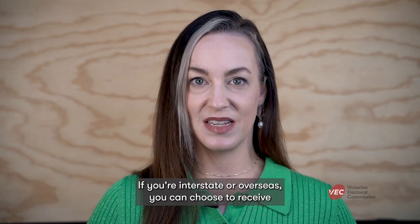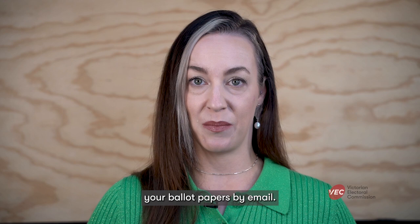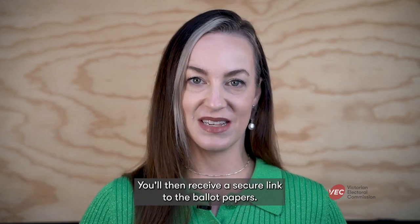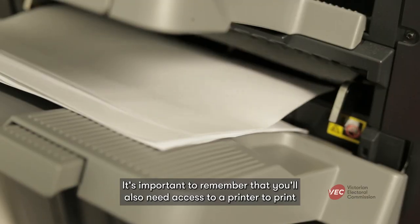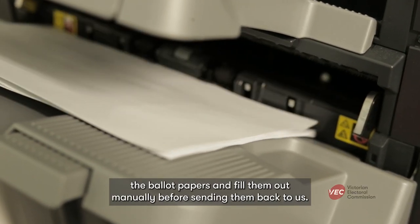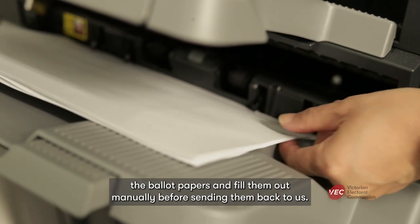If you're interstate or overseas, you can choose to receive your ballot papers by email. You'll then receive a secure link to the ballot papers. It's important to remember that you'll also need access to a printer to print the ballot papers and fill them out manually before sending them back to us.